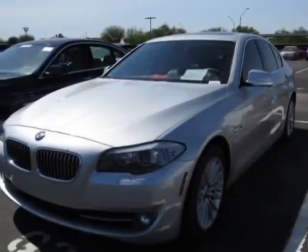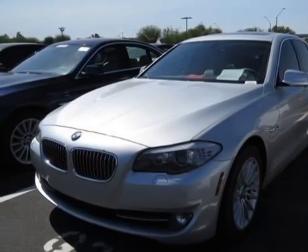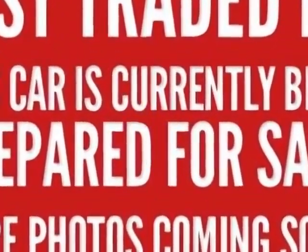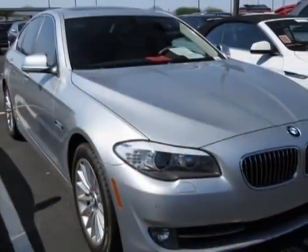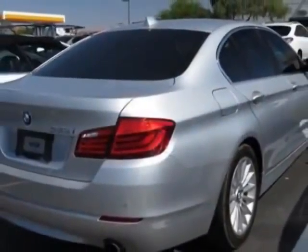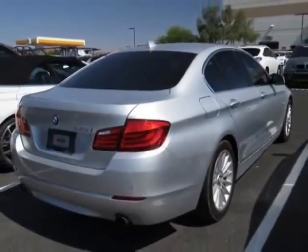Come take a look at this 2011 BMW 5 Series. Carfax has certified this 5 Series as having one owner. This 5 Series has just under 26,500 miles. This vehicle has a limited warranty.